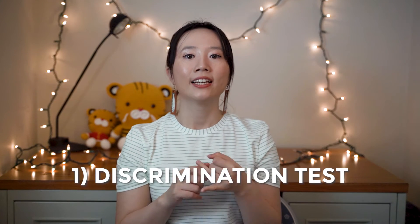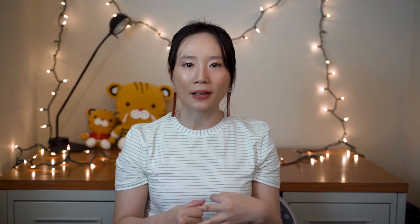There are three basic kinds of sensory analysis tests: discriminative, descriptive, and affective.